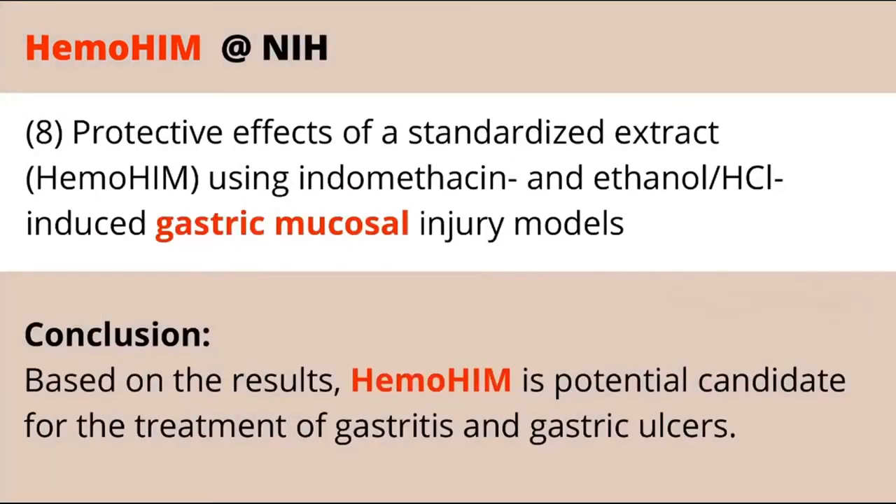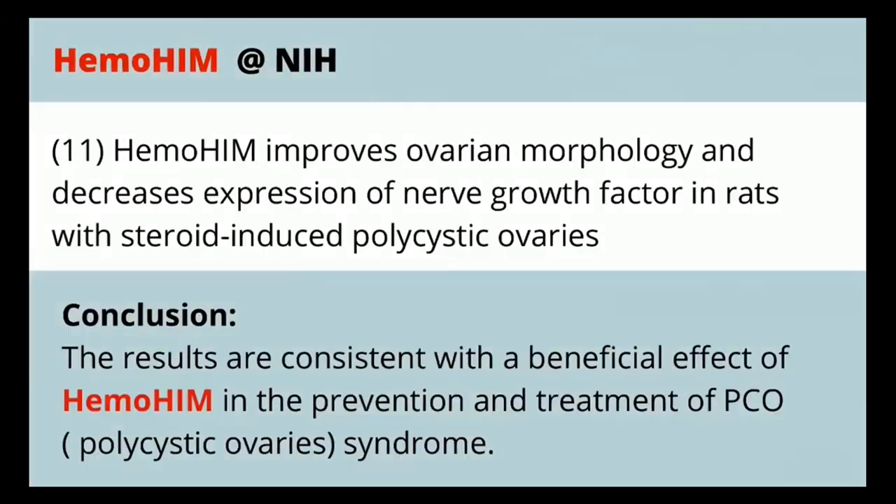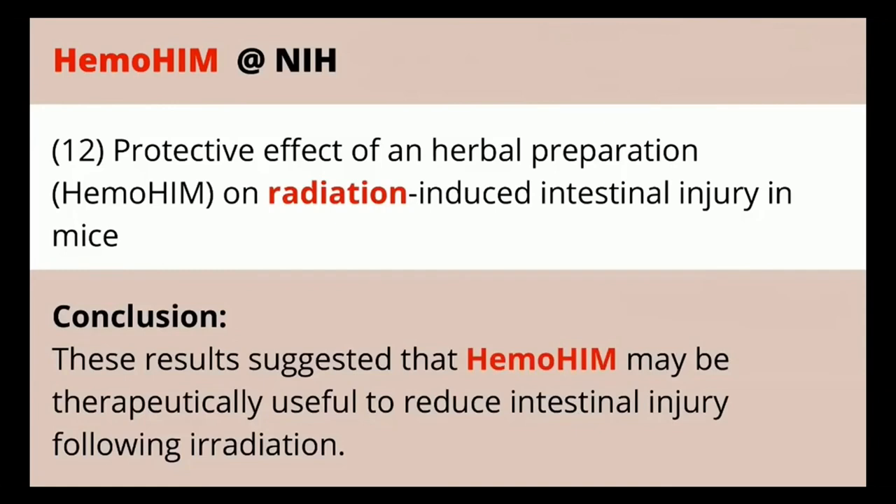As we age — as mammals age — the immune system naturally declines, and there's a study you can dig into for those details. Intestinal injury can also occur following radiation exposure, which these days is commonly encountered with chemotherapy and radiotherapy. Anything that can help reduce that intestinal injury helps with the digestive system as a result.